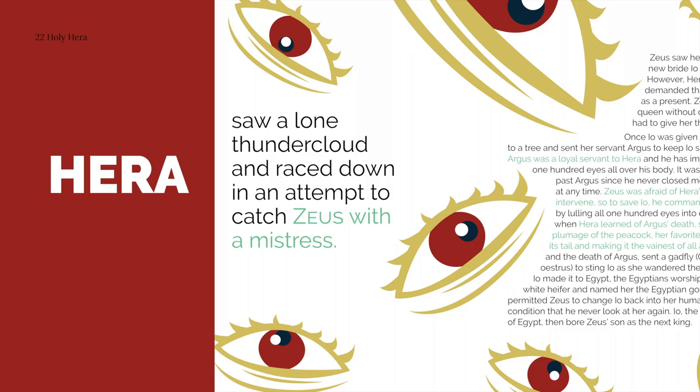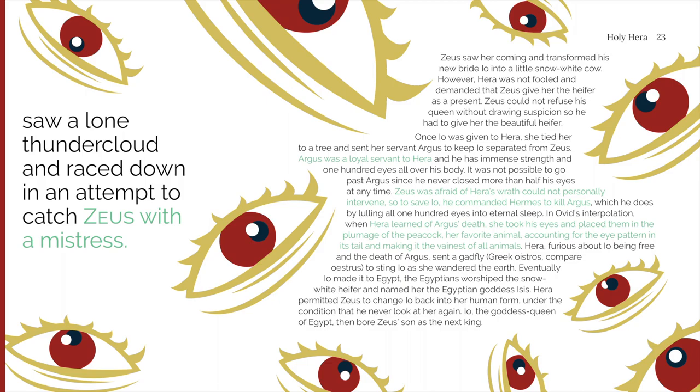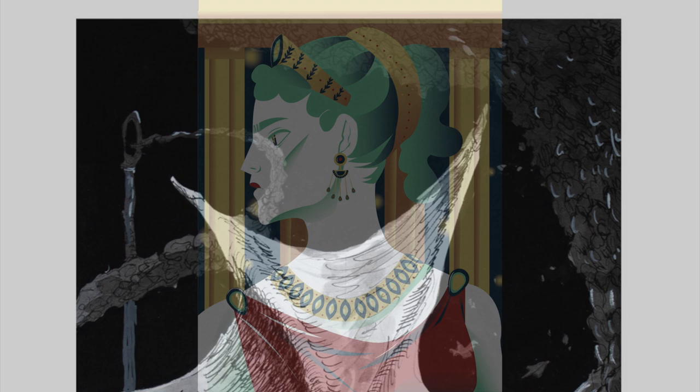Shadeh Varouit graduated with a B.A. in graphic design. This illustration and spread, titled Holy Hera, were designed for her class project, in which she designed a 40-page book about Hera, the famed Greek goddess. Instead of using the frequent stereotype of Hera as a jealous wife, this book project instead presents her as a woman who fought for gender equality.